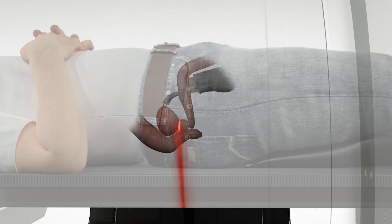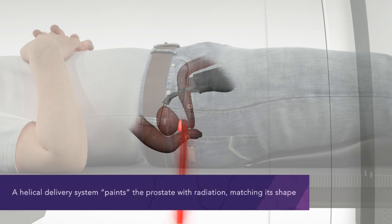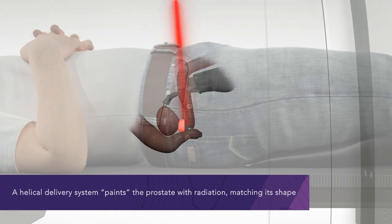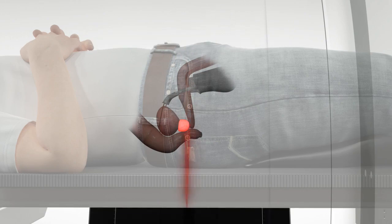The unique continuous 360-degree tomohelical treatment delivery allows the Radexact system to paint a highly customized conformal radiation dose on the prostate, matching its shape, while minimizing dose to nearby organs and other healthy tissue, even as the prostate moves.